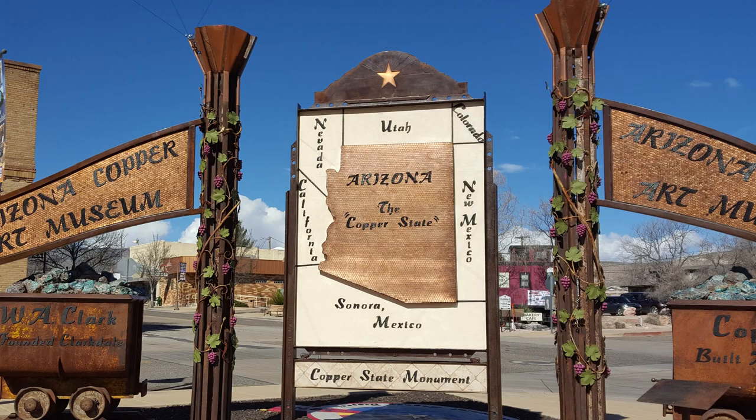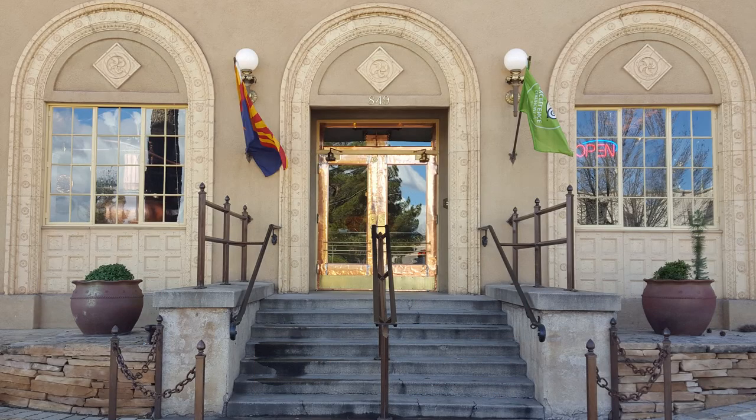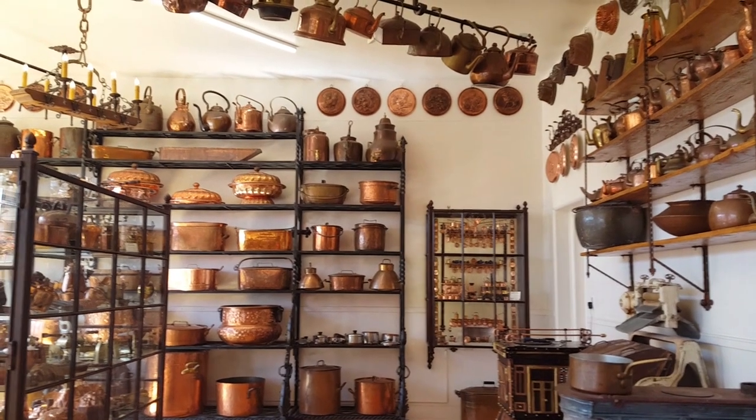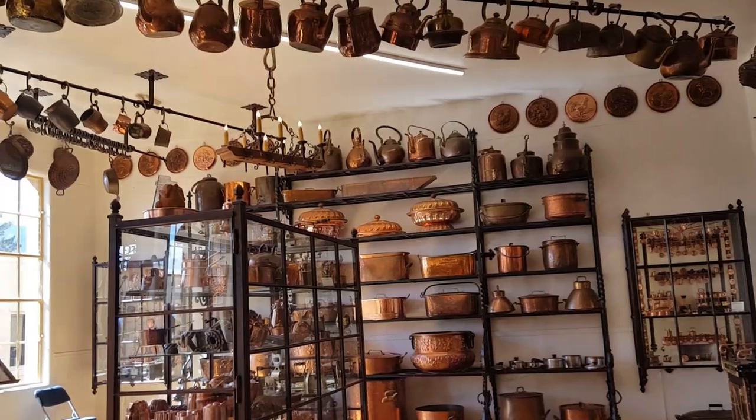Number five — just 3.9 miles from Cottonwood is the Arizona Copper Art Museum in Clarkdale. Arizona was nicknamed the Copper State. Here you will see everything copper, including beautiful treasures from all over the world. The Arizona Copper Art Museum is rated among one of the top museums in the U.S.